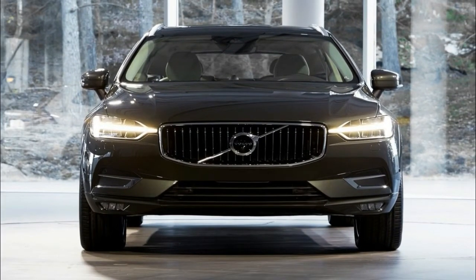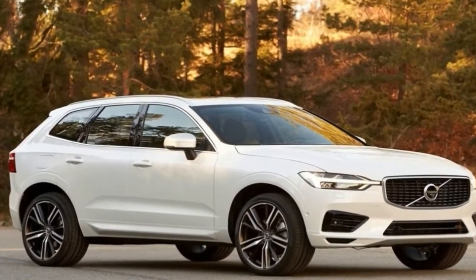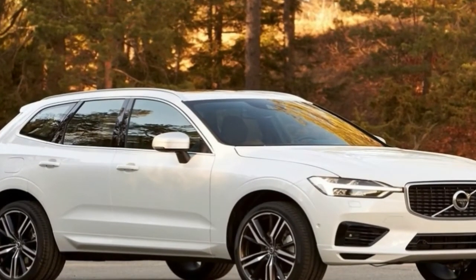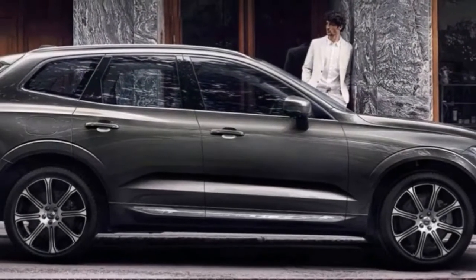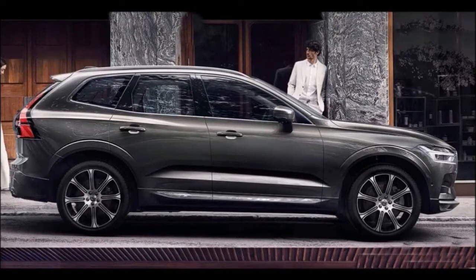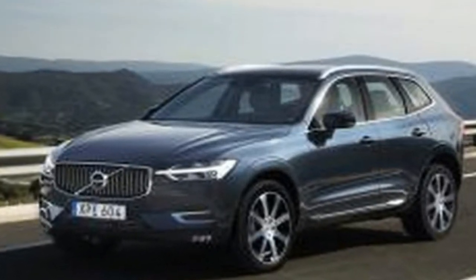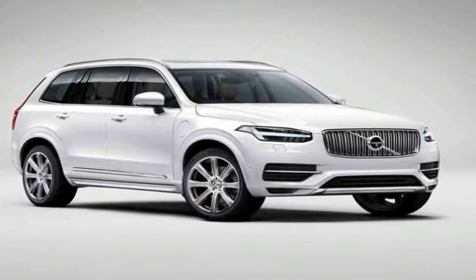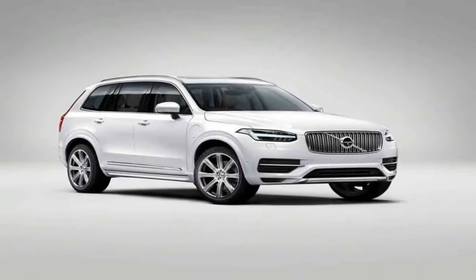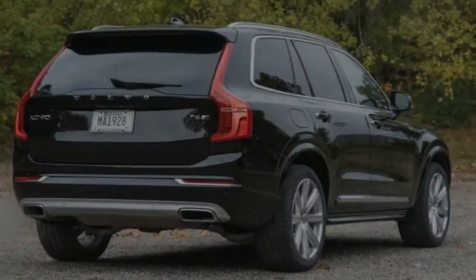The one-size-smaller XC60 is Volvo's global top seller, and the Swedes are about to launch an all-new, much more stylish 2018 model into the compact luxury SUV/crossover segment, one of autodom's hottest. Volvo needs it to have a similar splashy impact to the 2015 arrival of the XC90. After a brief ride in the 2018 XC60 at Volvo's Hällered test track in Sweden, we found little reason to doubt that it has the potential to do exactly that.